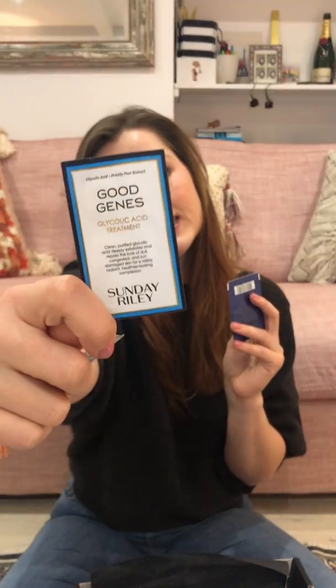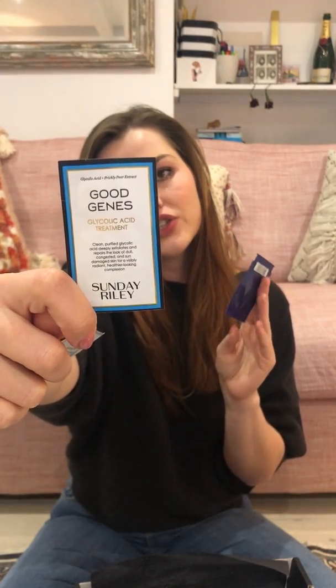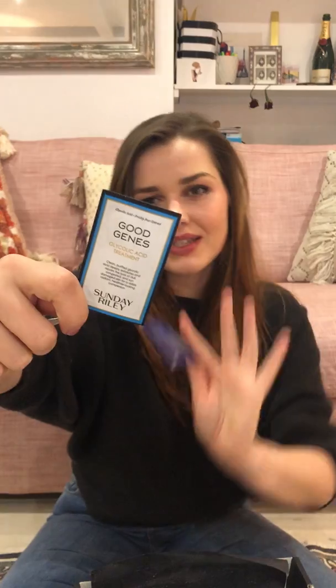I also got some samples from Space NK, who are really good at including those. There's their Good Genes — this is one of their new formulas, the glycolic treatment, because the lactic acid version wasn't allowed in the UK or EU, so America gets the lactic and we get the glycolic. And some Kiehl's samples as well.